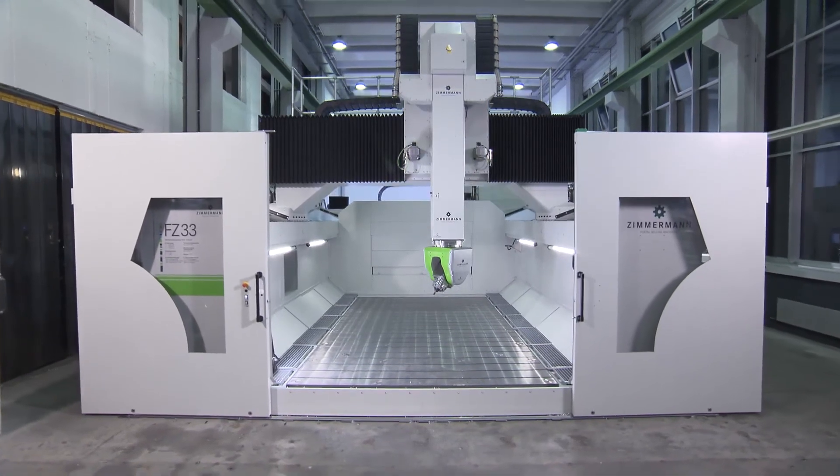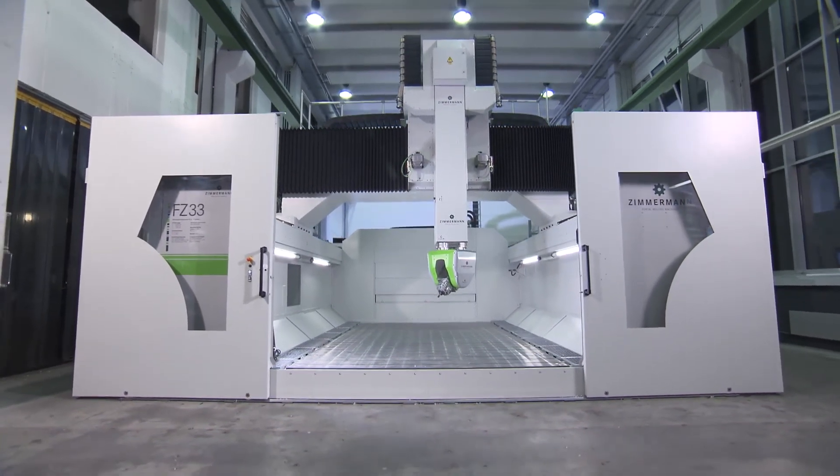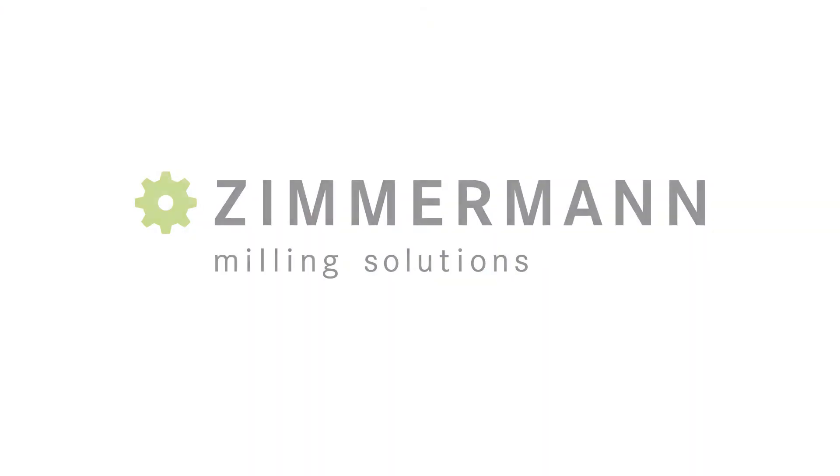The FZ33 is ready for the challenges to come.